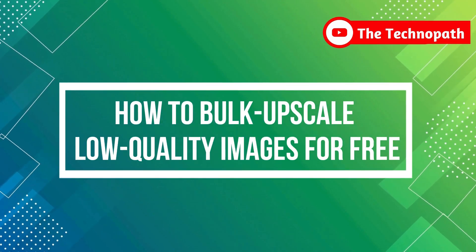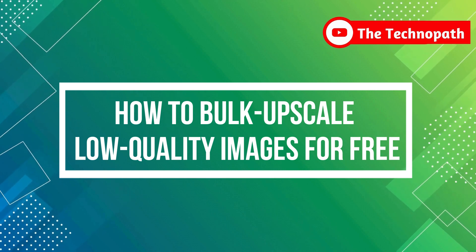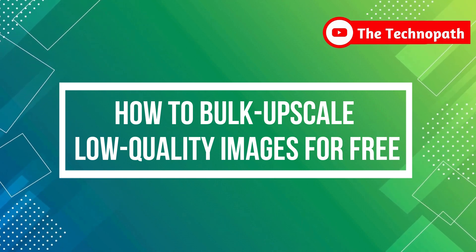Hello guys. In this video, I will tell you how you can bulk upscale your images for free. So let's start without wasting time.